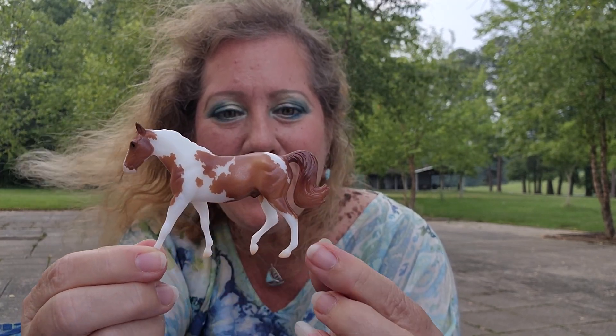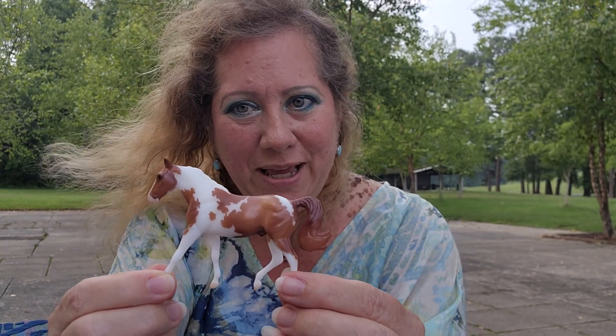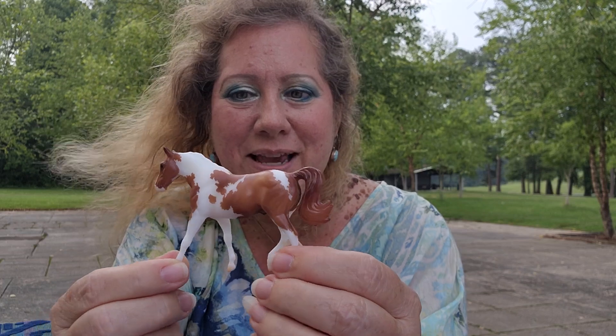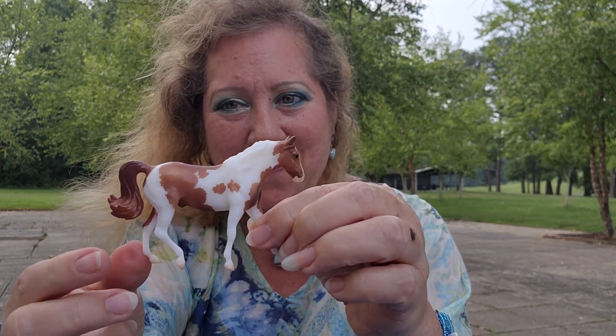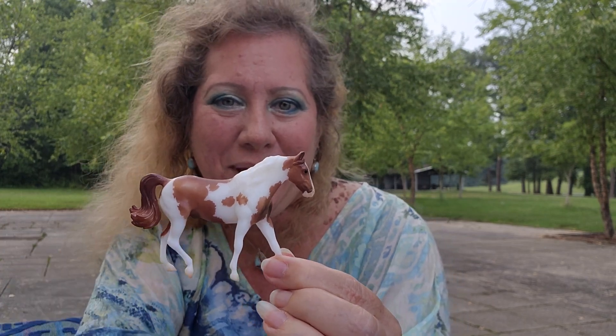This is the number three release for the Stable Maid Collectors Club for 2023. Thanks for joining me — I hope you enjoyed seeing him. I'll be back with more things for you. Take care.